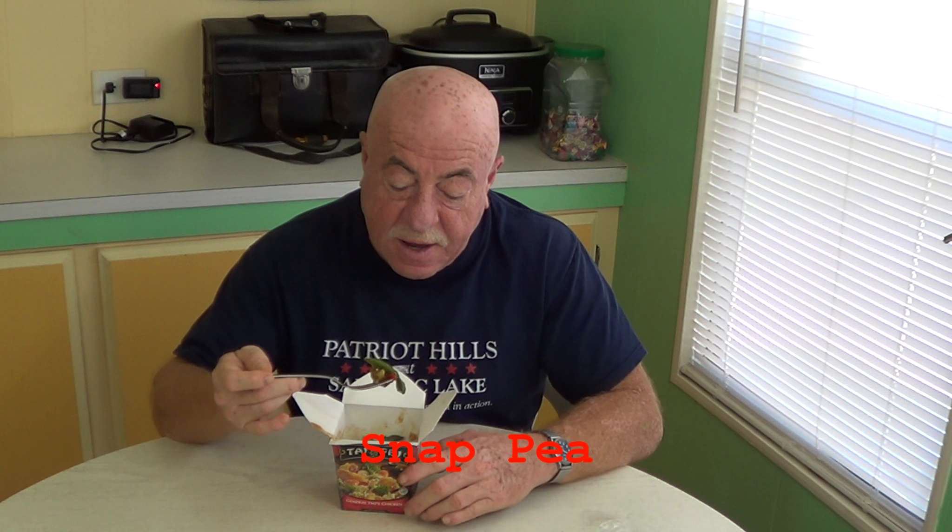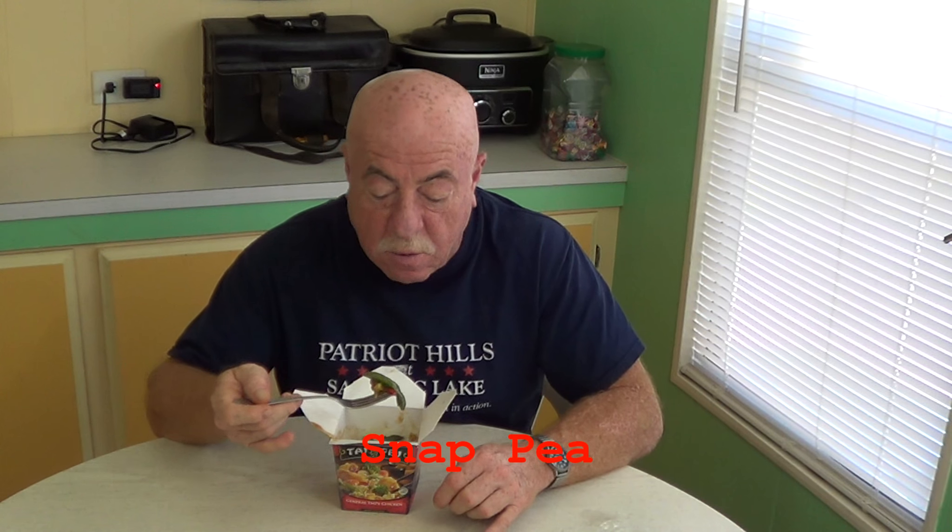Smells good. But as you can see, when it cooked it cooked right down — the container is just slightly less than half full, but it feels pretty hefty. I'm dying to taste it. We've got all kinds of veggies in here. Looks to be a few pieces of chicken — not much — and not a lot of rice. So for two dollars and twenty-eight cents, we're not getting much food. I've got a snow pea, a piece of broccoli, and what looks like a little piece of pepper here.